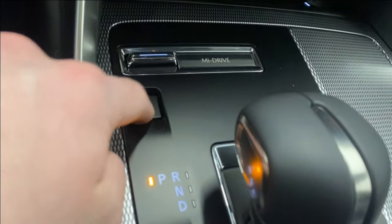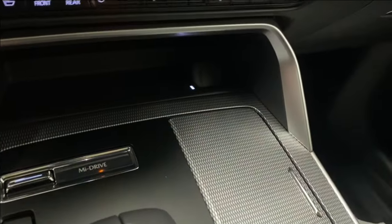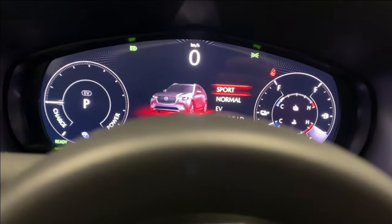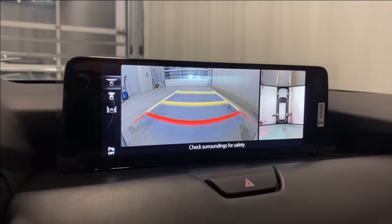Right here you can switch from EV to gas mode. There's a drive mode selector with EV, Normal, Sport, and Off-Road modes. Nice transmission shifter here. Let's take a look at the backup camera and 360-degree cam — you can view your front cameras as well.